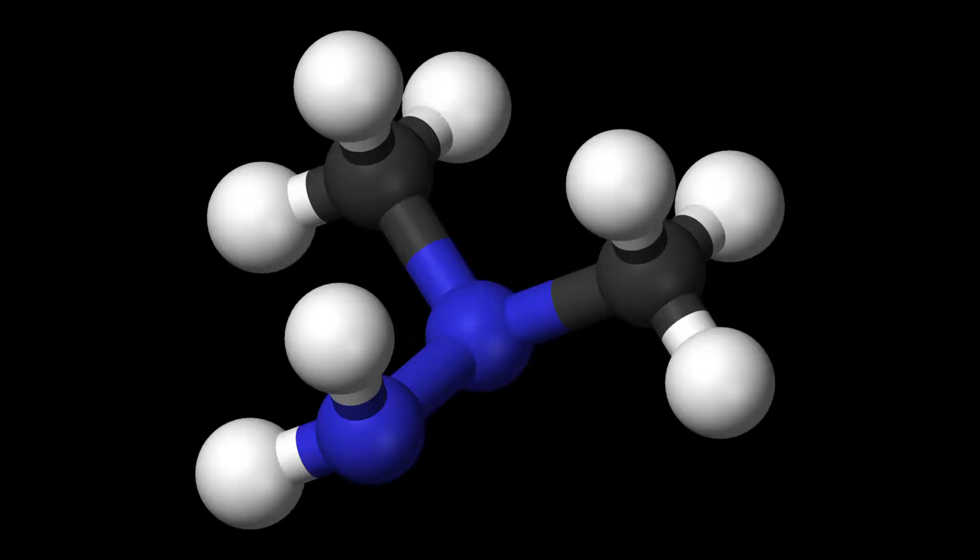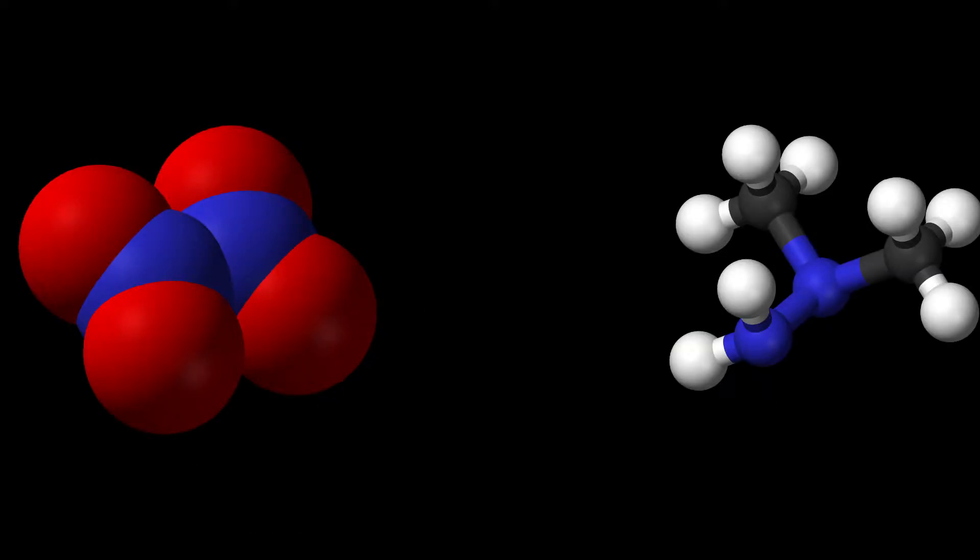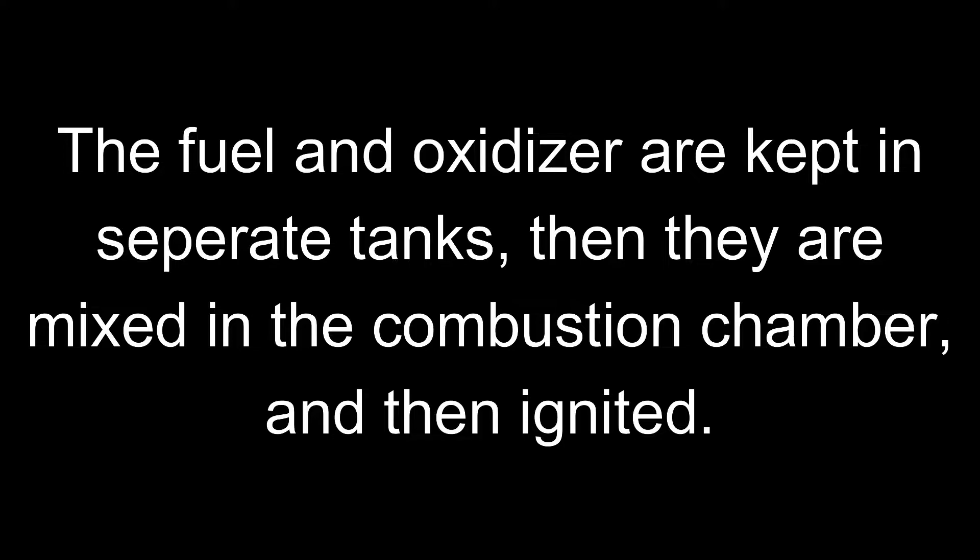But first, some common misconceptions about rocket propellants. Most propellants aren't just one chemical, but rather they are composed of a fuel and an oxidizer. The fuel and oxidizer are kept in separate tanks and then mixed in the combustion chamber and then ignited. Notice how I say most propellants — there are examples of rockets which use only one propellant, and still others that use three propellants.